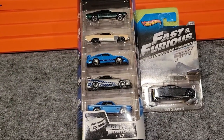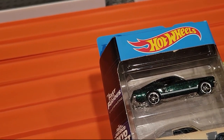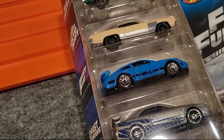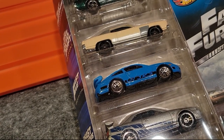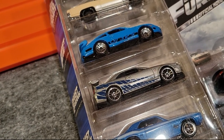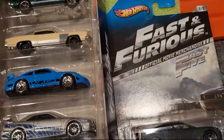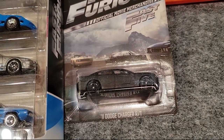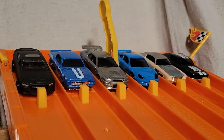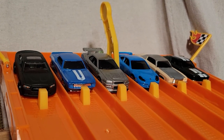Here they are — a five-pack and a single car. From the Fast and the Furious, the '67 Custom Mustang; next the '70 Monte Carlo; from Fast Five, the Porsche 911 GT3 RS; from Too Fast Too Furious, the Nissan Skyline GT-R; then a '69 Camaro; and from Fast Five, the '11 Dodge Charger RT. We're set for race number one — first to take three races moves on to the finals.